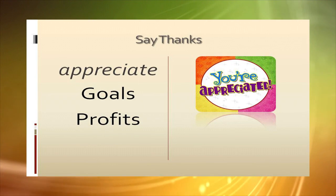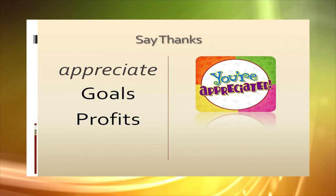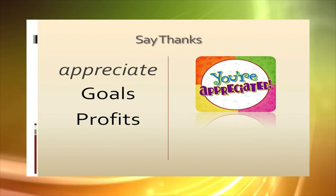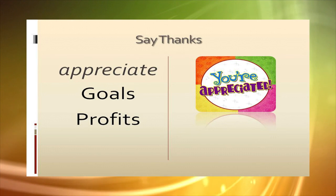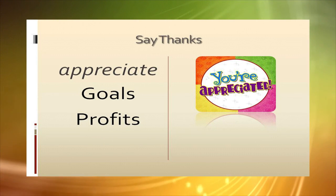Remember to say thanks. Don't forget to thank all your supporters and let them know when the fundraiser goal was met and how the profits were spent. After all, it wouldn't have been possible without their support.